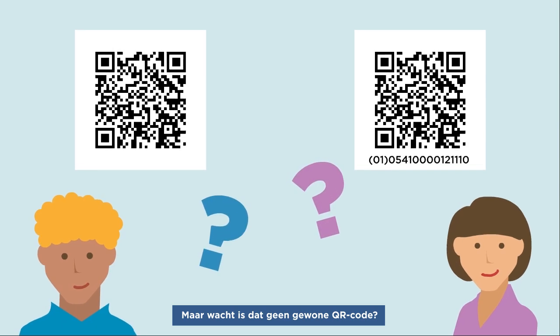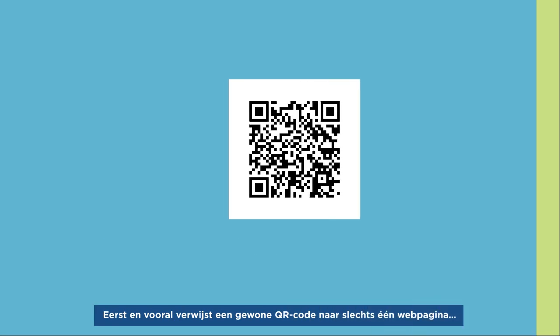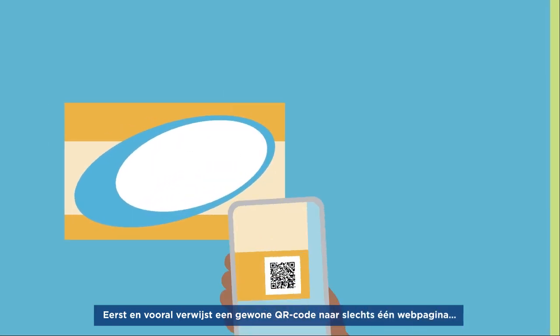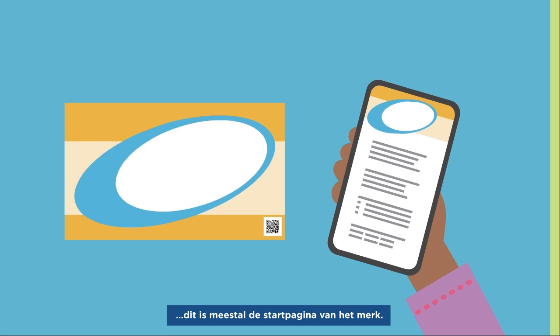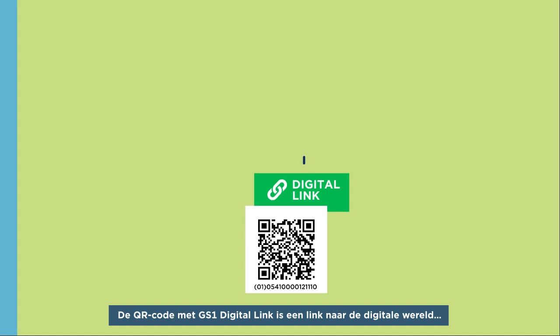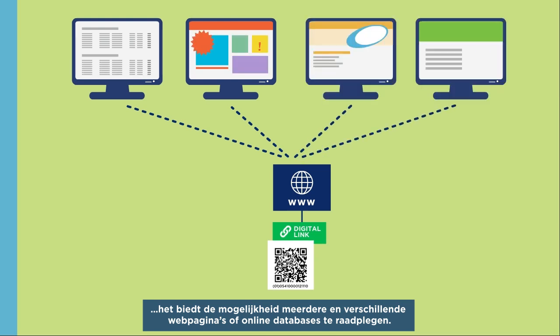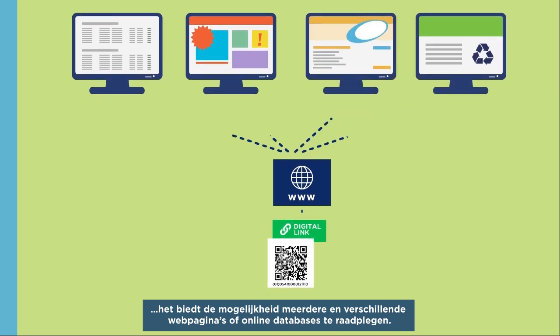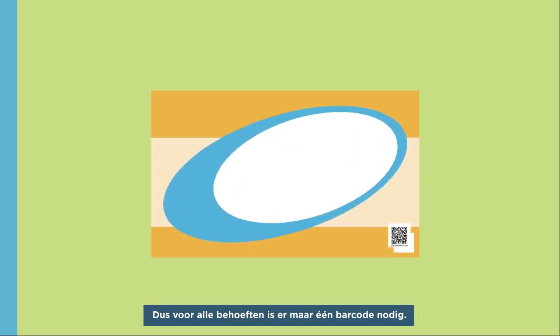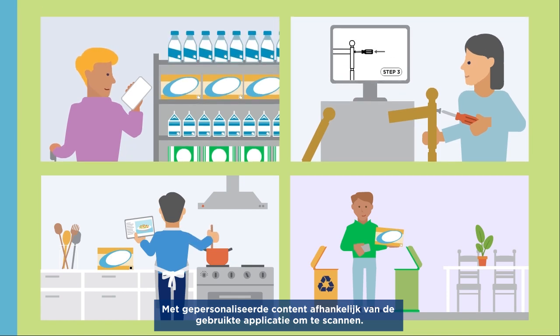But wait — isn't that just a regular QR code? Well, no. Here are the main differences between a simple QR code and the QR code with GS1 Digital Link. First of all, a regular QR code points to only one webpage — usually the homepage of the brand. The QR code with GS1 Digital Link also serves as a link to the digital world, but additionally it allows you to access multiple and different webpages or online databases. So you have one single barcode serving all needs, with personalized content depending on the application used to scan it.